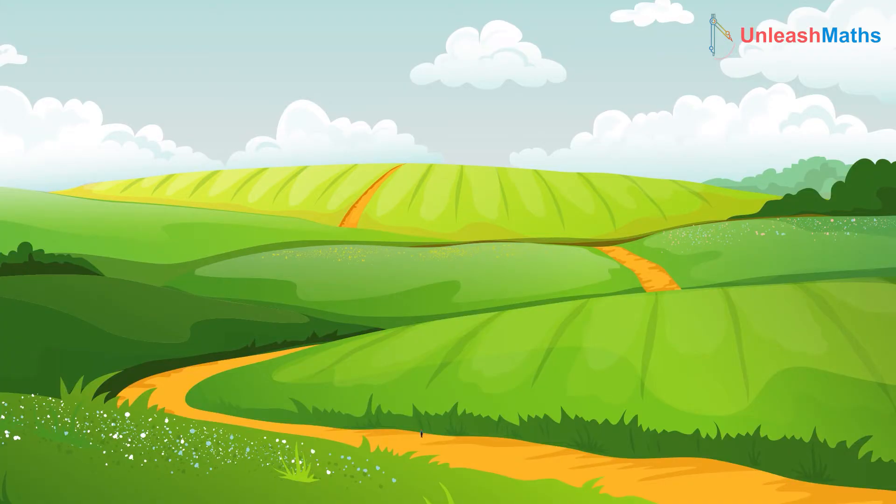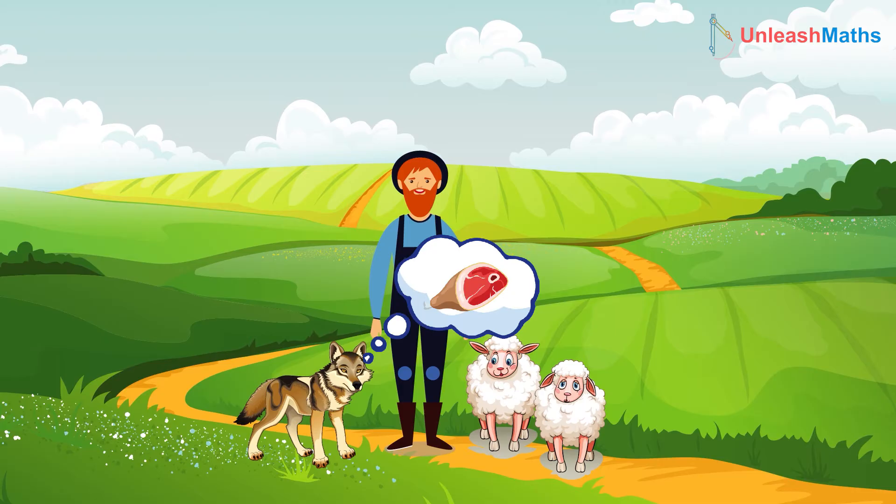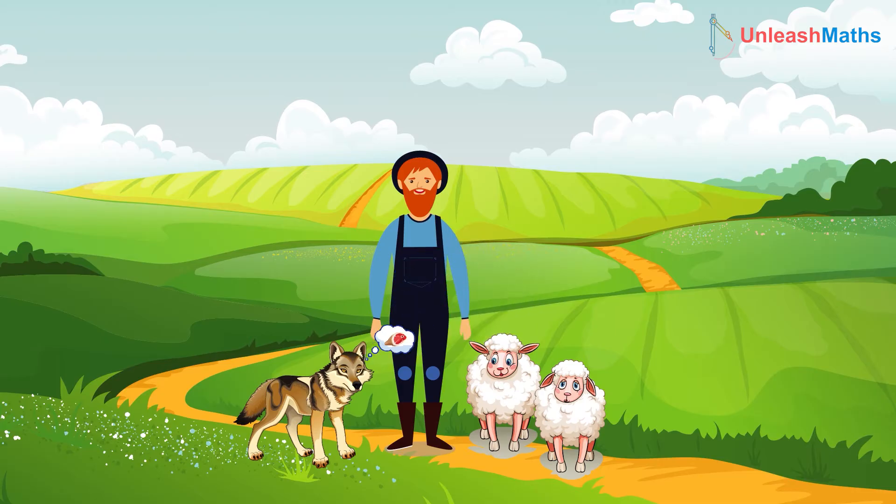Hi, welcome to Onleaf Math with another logical process for you. A young man is traveling with his wolf and two sheep. The wolf likes the taste of the sheep a lot, and if the young man leaves either or both of the sheep alone with the wolf, the wolf will kill and eat them.